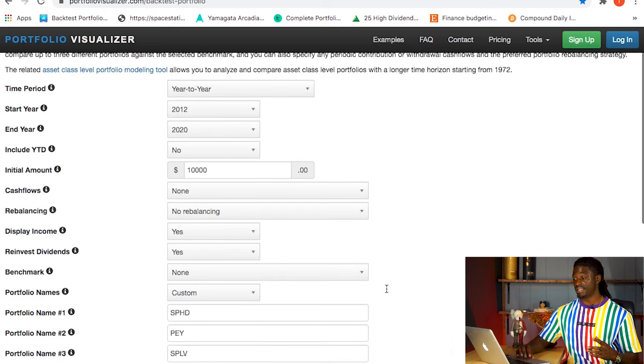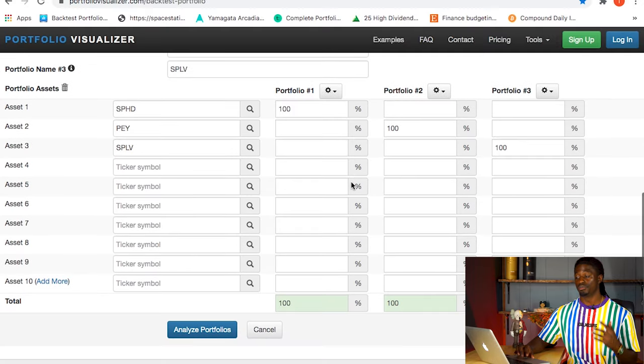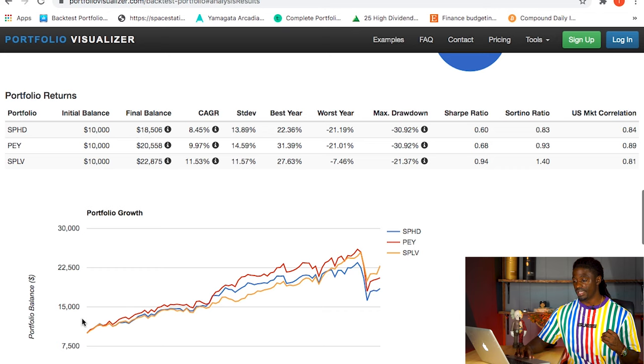So we're finding out: if we invested $10,000 back in 2012 and only reinvested dividends every single month - which performs best? Clicking analyze portfolio: SPHD comes in at $18,500, PEY comes in second at $20,558, and SPLV outperformed all three with $22,875.